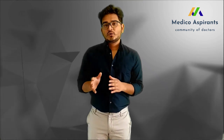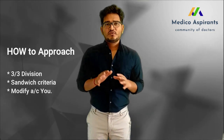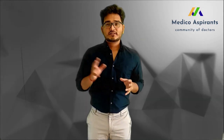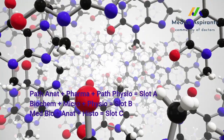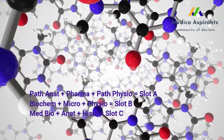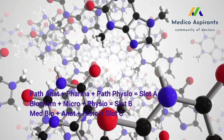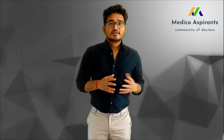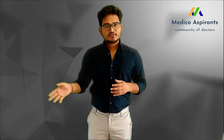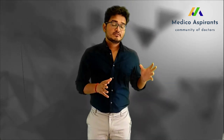There are nine subjects, but I recommend you approach them by covering path anatomy, pathological physiology, and pharmacology first, since those are the main third-year subjects. Divide all nine subjects into three slots and follow a sandwich model: two easier subjects with one tough subject in the middle. For me, pharmacology was tough, so I placed it between path anatomy and path physiology. This sandwich model covers a slot in about 15 days.